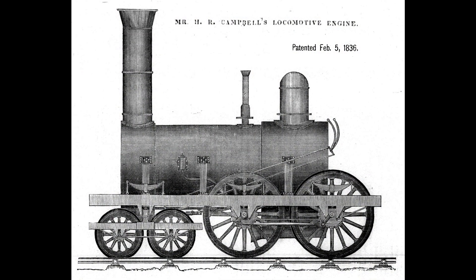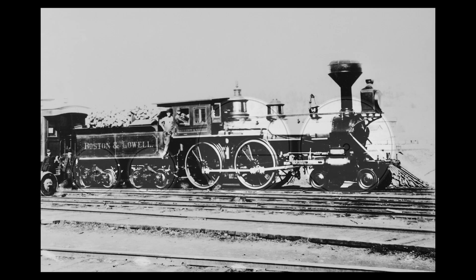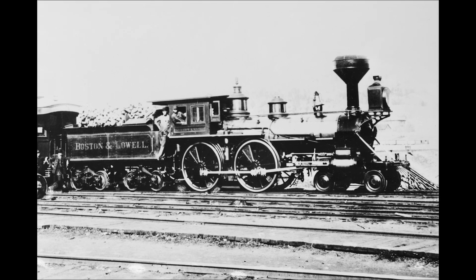It was in 1836 that Henry R. Campbell of New Jersey received a patent for a new type of locomotive, the 4-4-0, boasting four lead wheels and four drive wheels. The 4-4-0 at the time was a brand new invention and a giant compared to the earlier locomotives of the time.